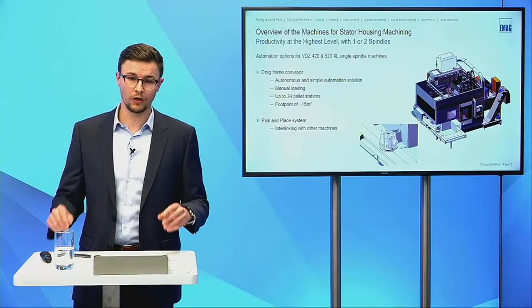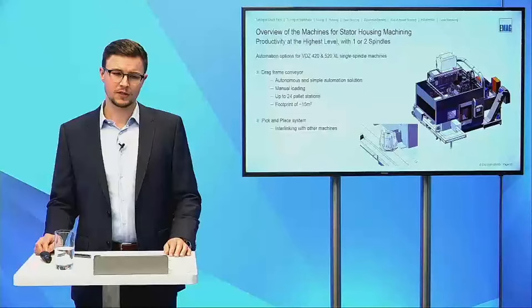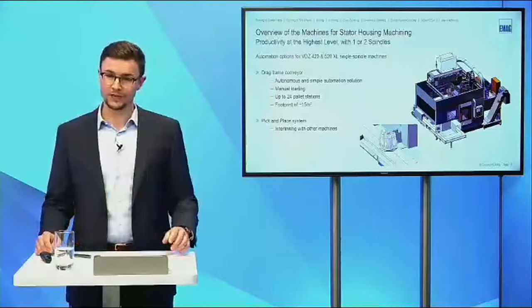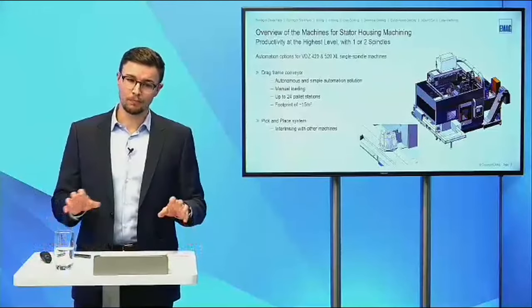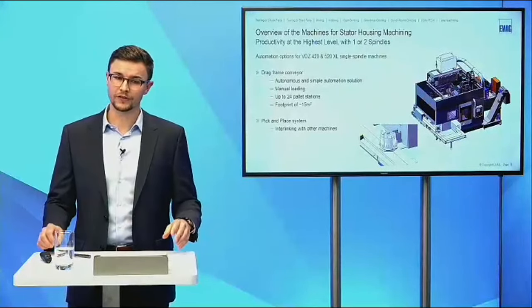This is a single-spindle machine — it is the easiest way to automate our machines. We can use a drag frame conveyor for manual loading, but you can also use a robot cell or similar solution. We have a small footprint for an autonomous solution, and we can also use a pick-and-place system, which I will explain later. With the pick-and-place system we have the opportunity to interlink with other machines or with a large conveyor system in the plant.